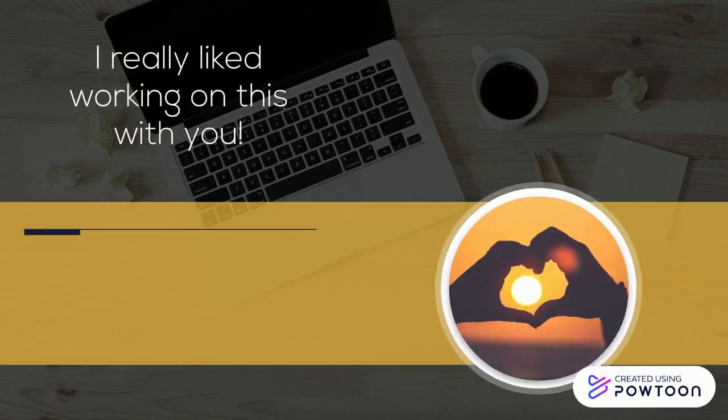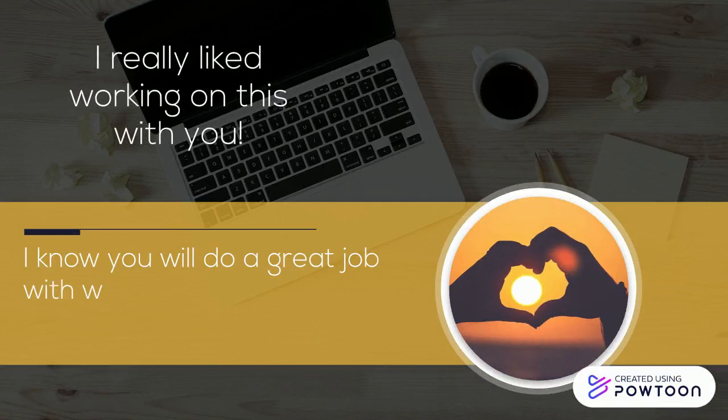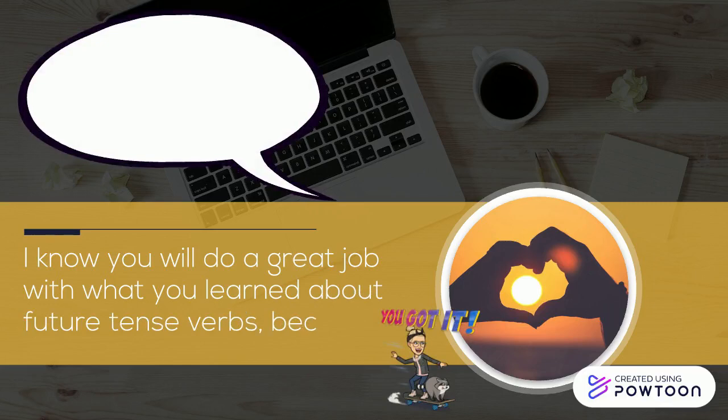I really liked working on this with you. I know you will do a great job with what you learned about future tense verbs because you got it.